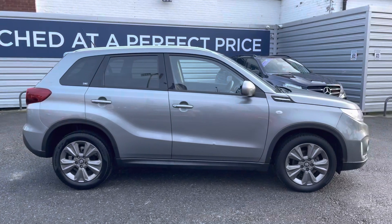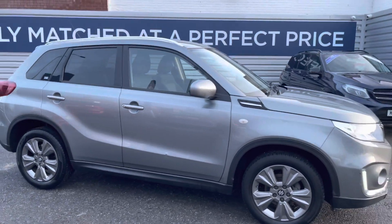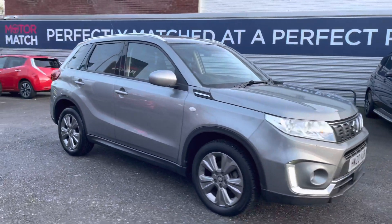Hi, my name is Daniel here at Motor Match Stockport, and I'm going to be taking you around this approved used vehicle. Here we have this brilliant Suzuki Vitara 1.4 Boosterjet SZT Auto.